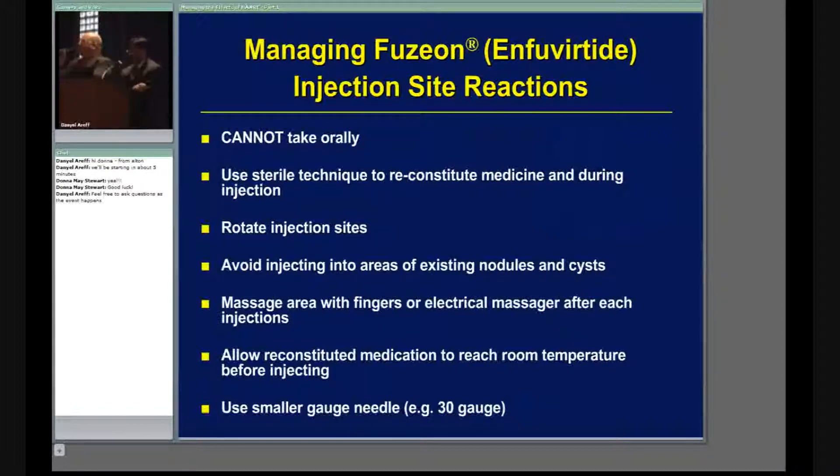Sometimes we teach patients to prepare two shots and keep one in the refrigerator. If you inject cold medicine, it irritates the skin even more. So tell the patient to take it out of the refrigerator 30 to 40 minutes before they're going to inject, let it reach room temperature, and then inject.